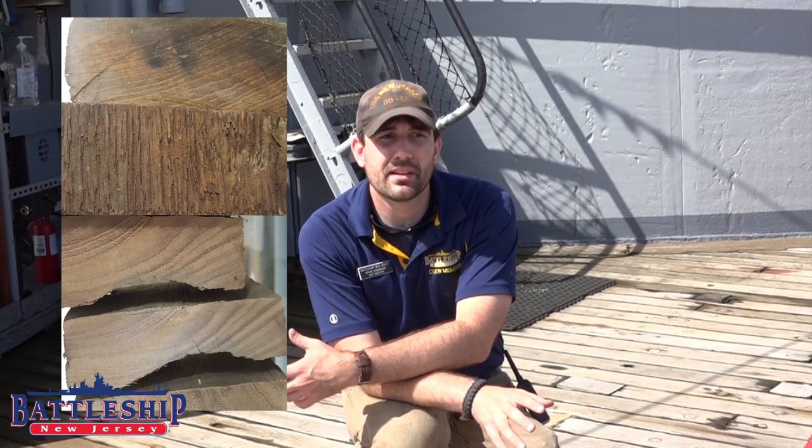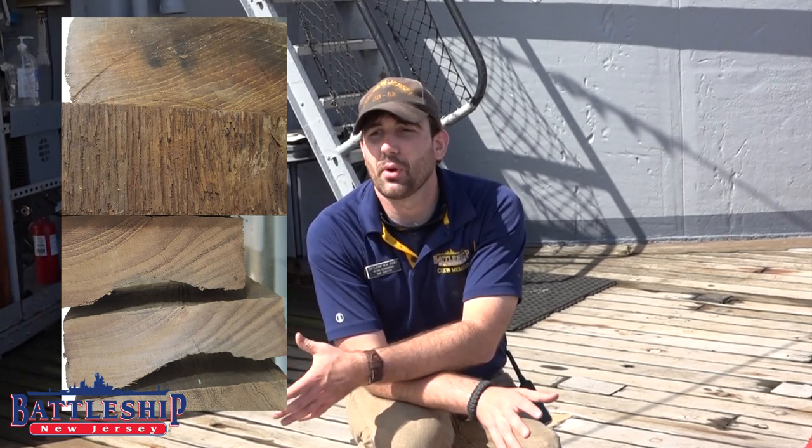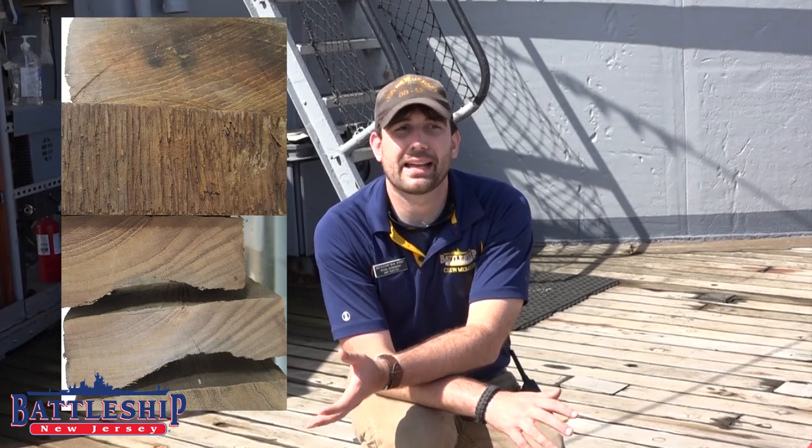For some of the ship's commissions, such as the Vietnam commission, when they replaced part of the teak deck to recommission the ship, they cut it up and made plaques and handed them out to plank holders. For other commissions like World War II, those plank holders are never going to get their plank because the ship isn't going to be scrapped. Naval History and Heritage Command has no planks from this ship.